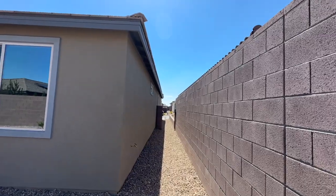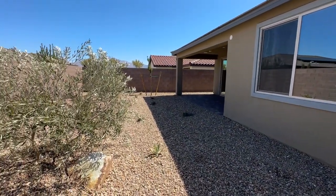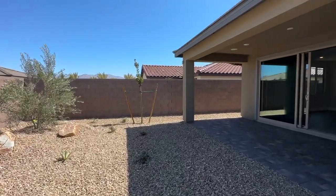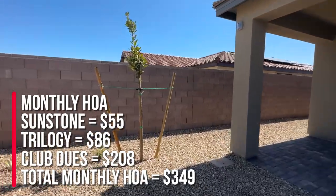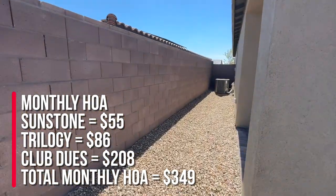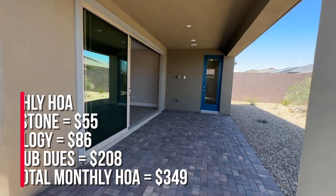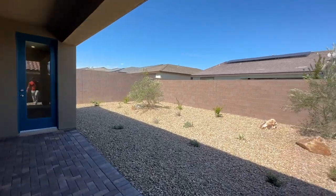I didn't go over the HOA — I've done several extensive videos of this community and recently posted an updated video on Trilogy Sunstone. Let me go over the HOA briefly: for the Sunstone Master Plan Community, the HOA is $55; for Trilogy Sunstone, the HOA is $86; and for Phase 2, when all the amenities are completed, the club dues are $208. So your total monthly HOA is $349. It may seem like a lot, but for all the amenities you get in this community, I think it's well worth it.